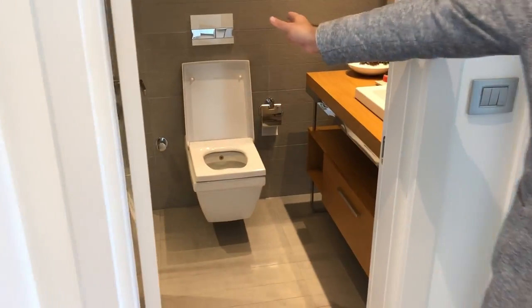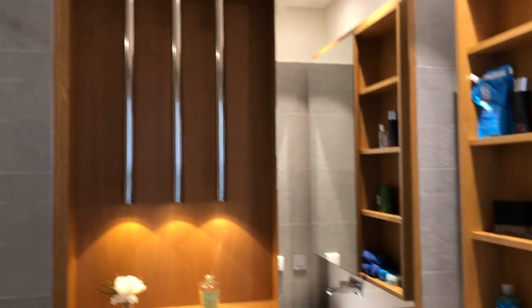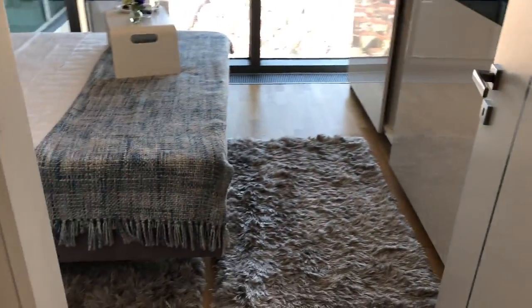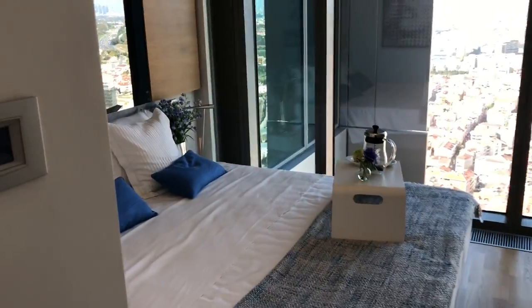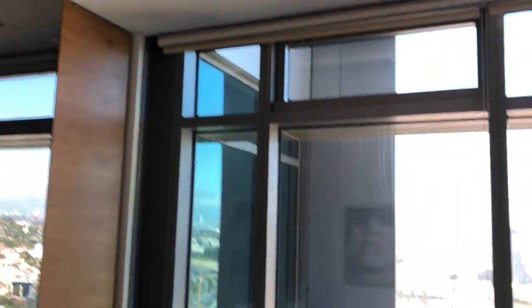The bathroom and the bedroom. The bedroom also has a wardrobe.